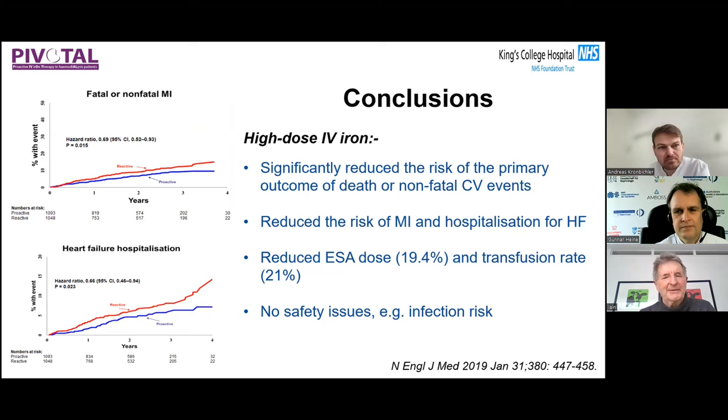In addition, there was approximately a 20% reduction in both EPO dose and transfusion rates. Importantly, there were no significant safety issues, notably no increased risk of infection, which had been a concern for many dialysis physicians using large amounts of intravenous iron.